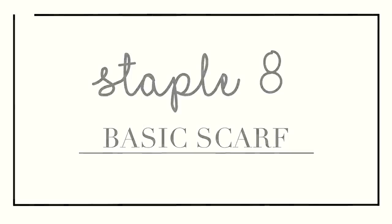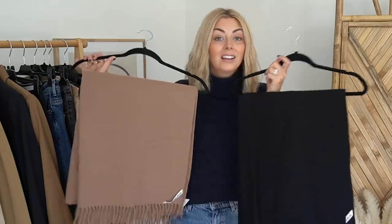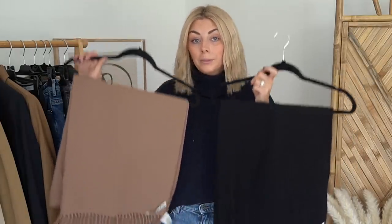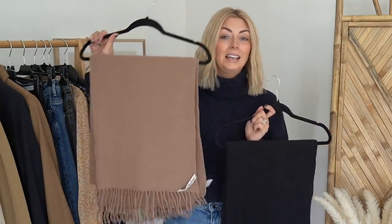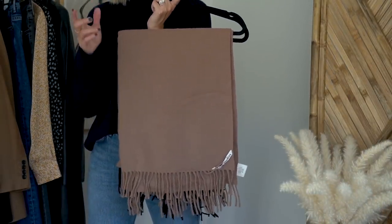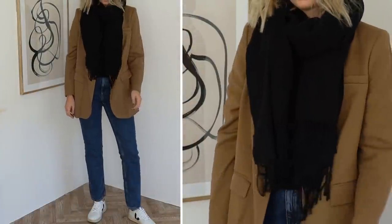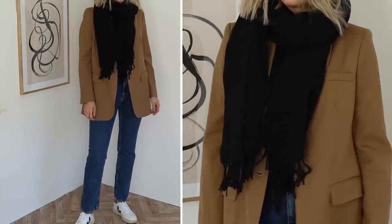Staple number eight is the scarf, because autumn is the time where you can whip out the scarves. I've got a bit of a double-up situation here because I found something I really, really like. This is the Acne Canada scarf — these are the wool ones. The Acne Canada scarves also come in cashmere, which are considerably more expensive by a few hundred pounds. These are £140 each and I just think they're incredible quality — really nice wool, I don't find that they itch at all, and they're nice and big: a big blanket scarf, the kind you can get really cosy in.